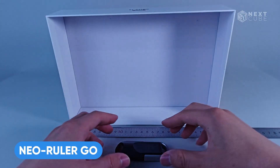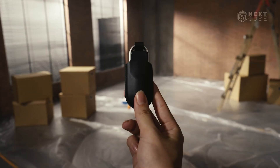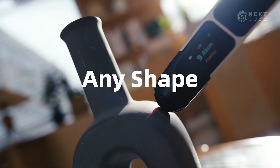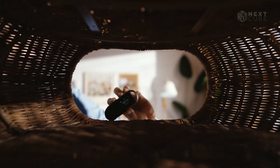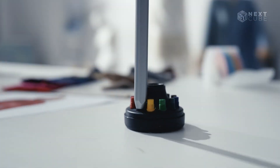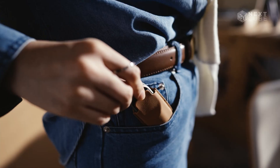Measuring regular shapes is simple, but curvy ones can be tricky. The Neo Ruler Go makes this task easy. This smart rolling ruler, the size of a car key fob, accurately measures distances on straight, curved, or irregular surfaces with a laser guide, and it has one-millimeter precision. Results display on a tiny screen and sync with the associated app for conversion and scaling. Weighing just 1.5 ounces and costing under 50 bucks, it attaches to a keychain.